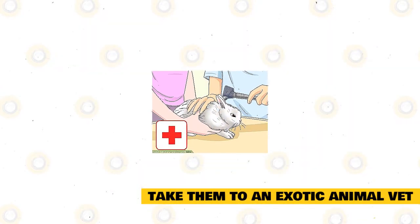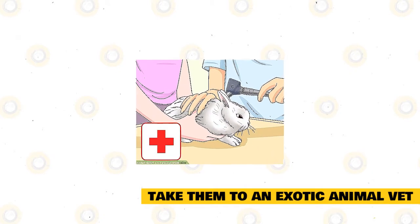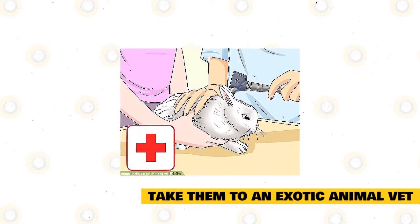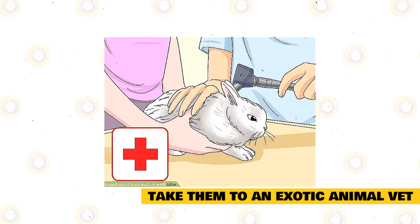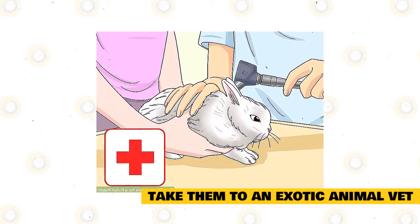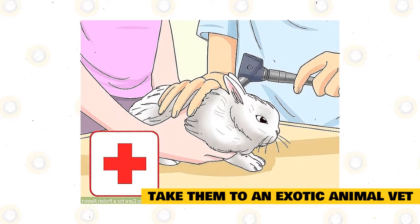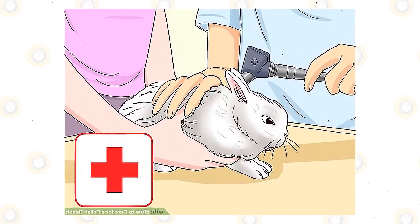Take the rabbit to an exotic animal veterinarian for checkups. Find a veterinarian near you who specializes in rabbit medicine. Make sure the rabbit is vaccinated against myxomatosis and viral hemorrhagic disease. They should also be checked several times a year for fleas, ticks, and worms. The vet will also check the rabbit's teeth and ears for any issues. Schedule regular visits to the vet for the rabbit so it stays healthy and disease-free.